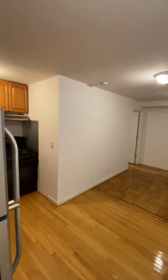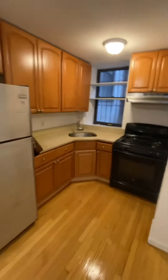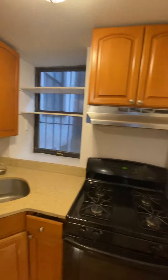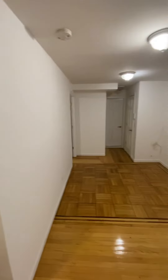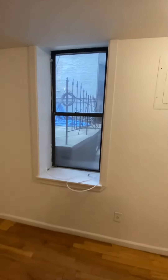Welcome to apartment number two at 210 East 10th Street. Walk into the kitchen to the left. This is a two bedroom, one bathroom. You are on the ground floor in this unit, which is justified in the price.